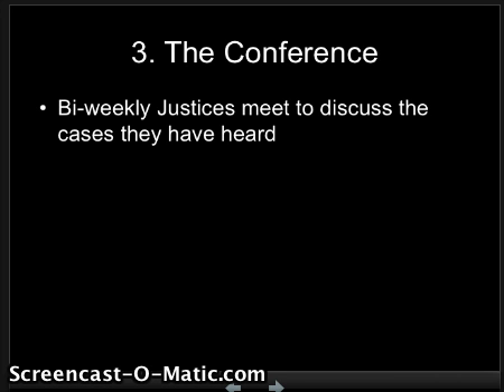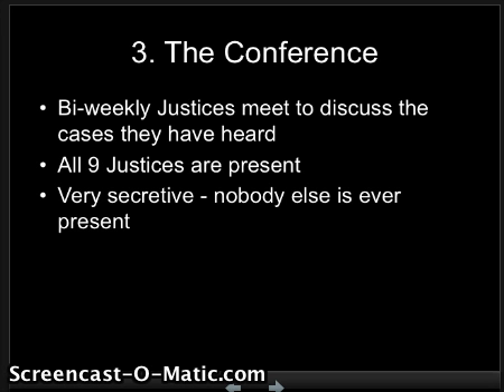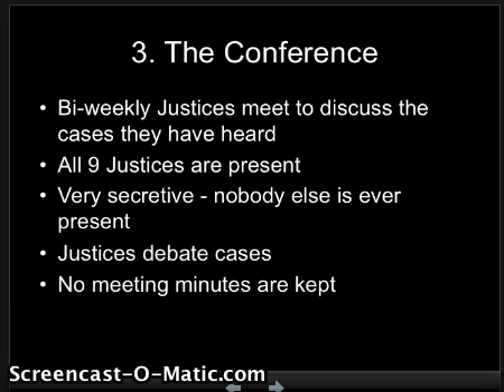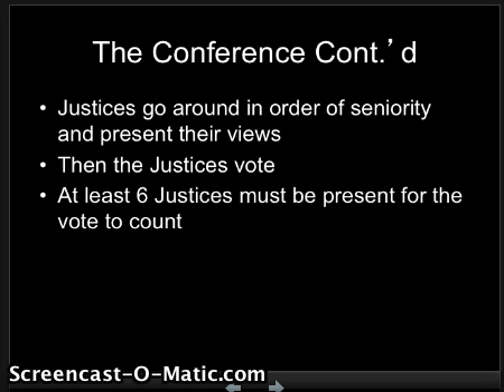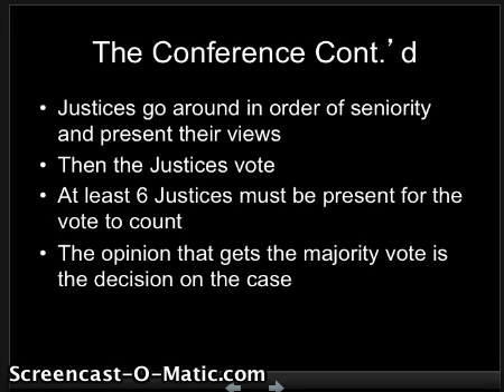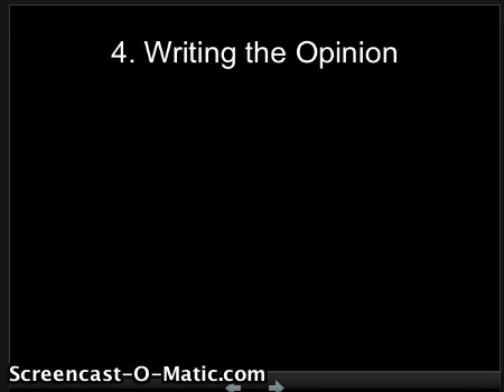The next time the court case is discussed is in the conference. This is bi-weekly, and the justices meet to discuss the cases they have heard. All nine justices are present — it's very secretive; nobody else is ever in the room with them. The justices debate the cases and don't keep any minutes, so there are no notes and we never really know what they debated or said. What we do know from retired justices is they go around in order of seniority — who's been there the longest — and present their views. Oldest goes first, youngest goes last. Then they vote. At least six justices must be present for the vote to count, and the opinion that gets the majority vote is the official decision of the case.